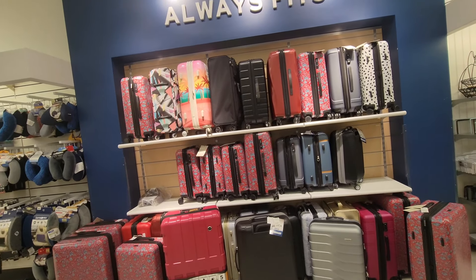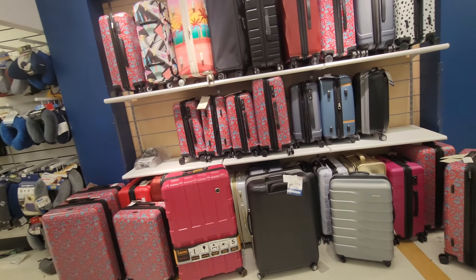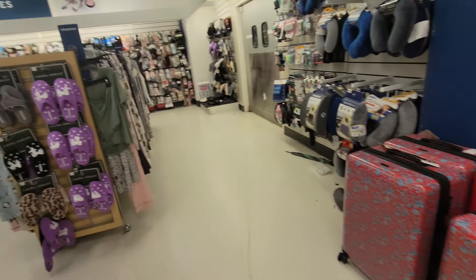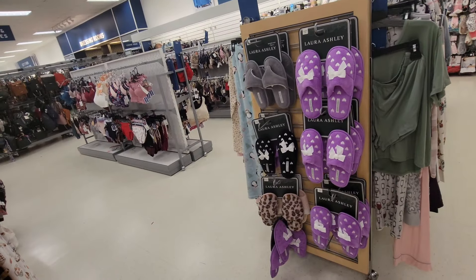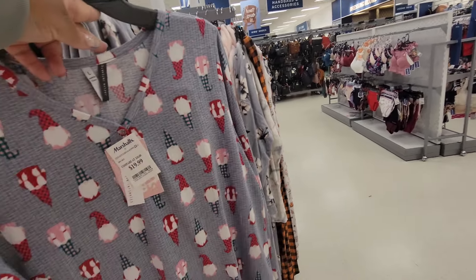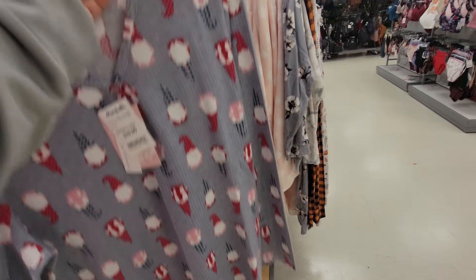It's a leopard print robe — we've seen this before, $25. Luggage — those of you who might be getting ready to go on vacation or trips for the holidays. Look at these cute pajamas, $20 with the pants — that's cute.